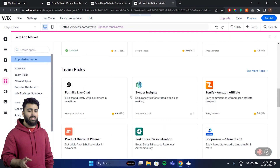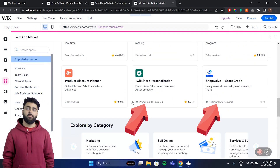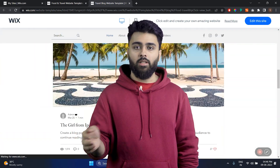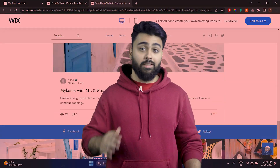It also has an app store to customize website appearance and functionality, but one catch is that there are limited apps and good apps are often paid, not free like WordPress. One quick warning: once you've picked a particular template, you can't make major design changes to it. Instead, you'll have to rebuild your site, which is a big limitation in the long run.